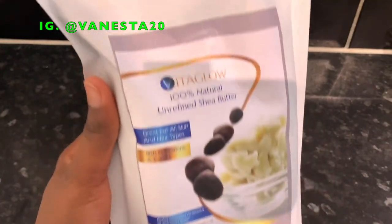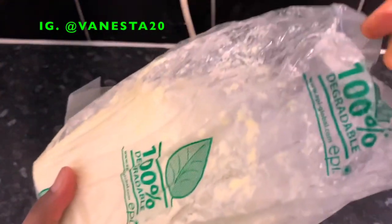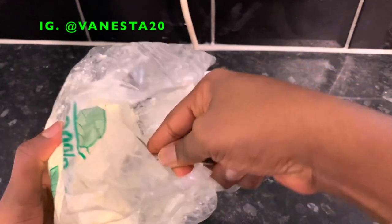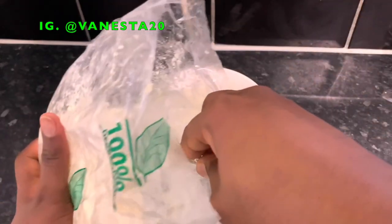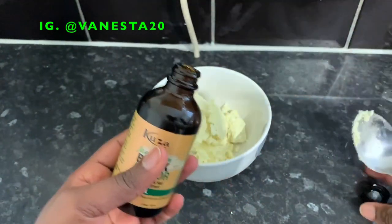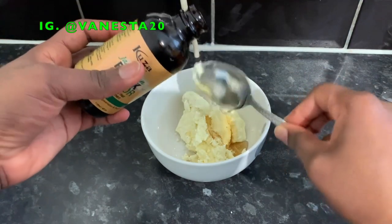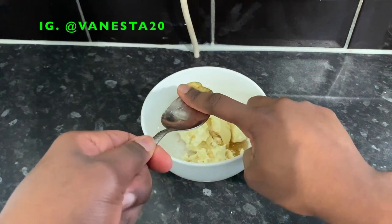The third way I use castor oil is as a growth oil, mixed with shea butter. Shea butter contains vitamins A and E and essential fatty acids that add moisture and shine to the hair. Its non-greasy quality makes it an excellent moisturizer, it softens dry brittle hair, and repairs split and damaged ends. I'm using about three tablespoons of shea butter — I got mine from Amazon, it'll be linked in my description box. Then I add about a tablespoon and a half of castor oil.